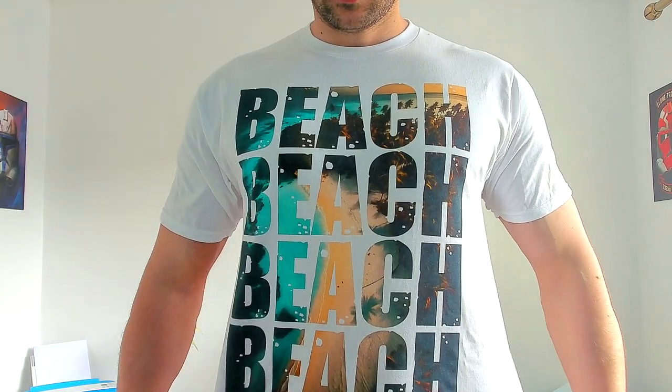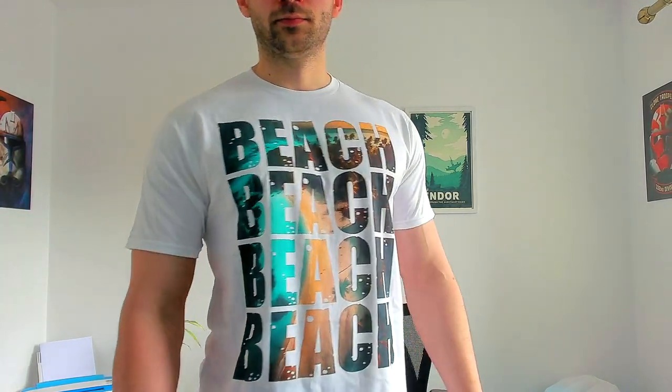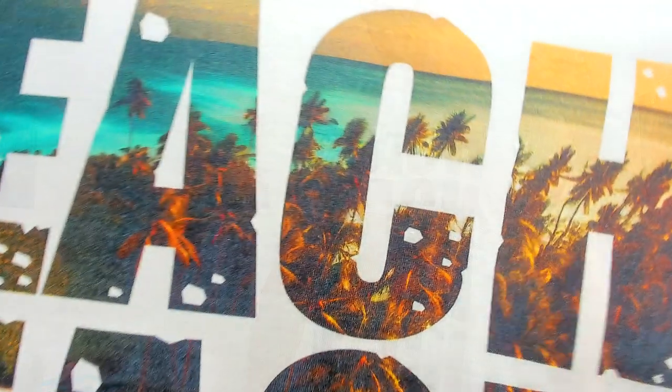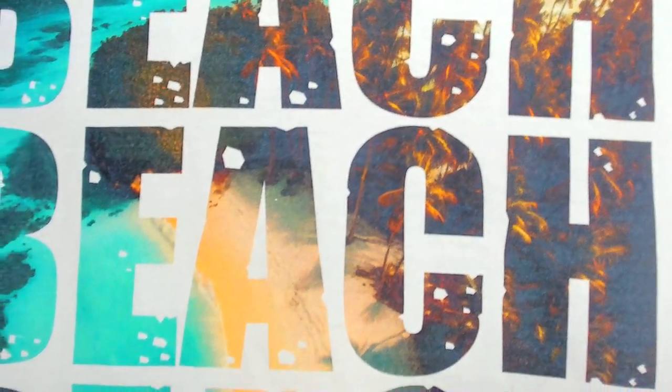The second image I ordered is this one in white, size L, once again through Merch by Amazon. It has repeated text saying 'beach' with an AI-generated image behind or within the letters. This one looks really good — the letters themselves have very sharp lines with no blurriness, and the artwork doesn't look pixelated or low quality.